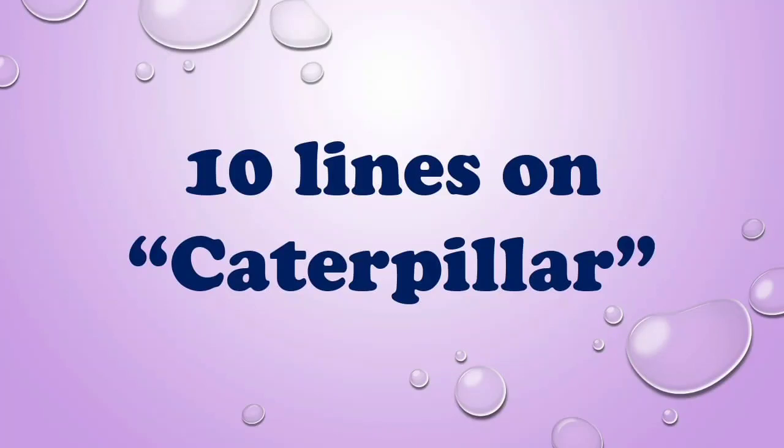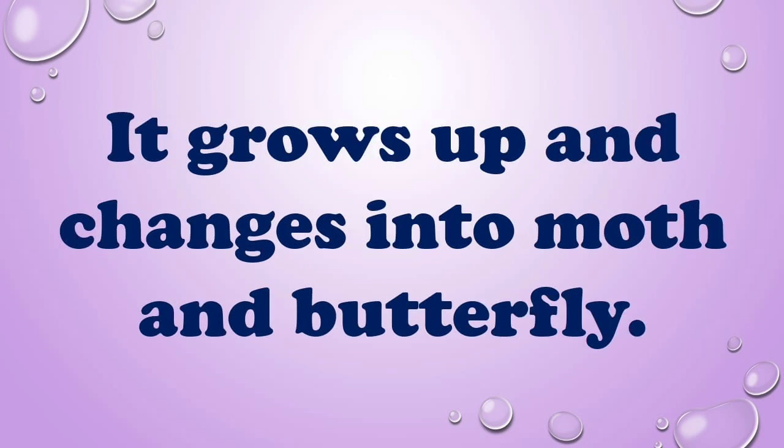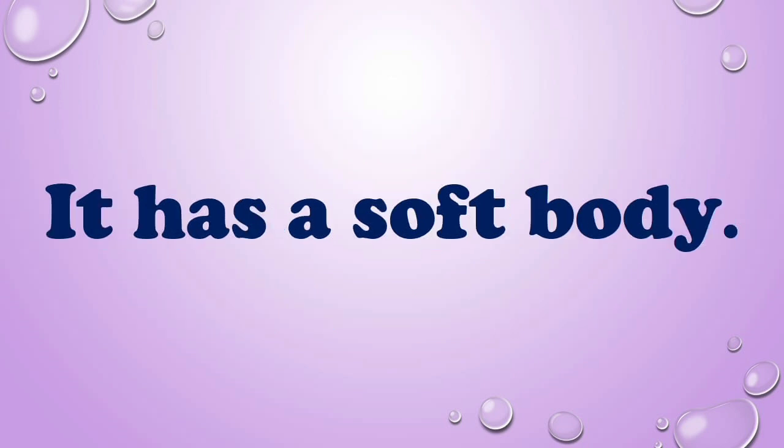10 lines on caterpillar. Caterpillar is a larva or young of moth and butterfly. It grows up and changes into moth and butterfly. It has a soft body.